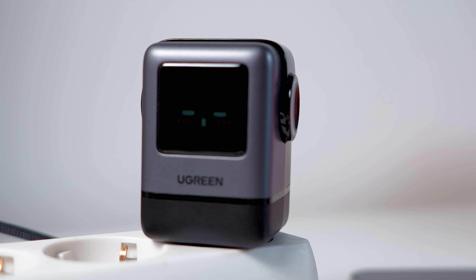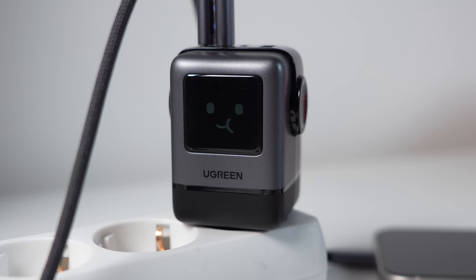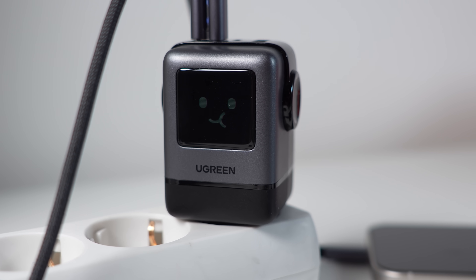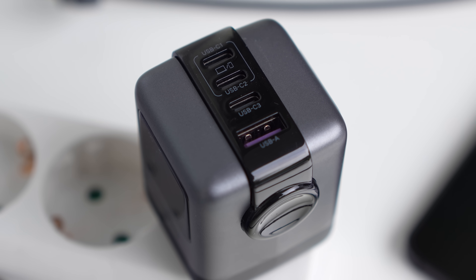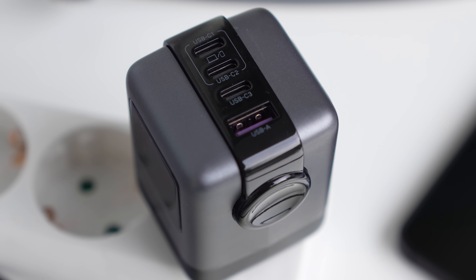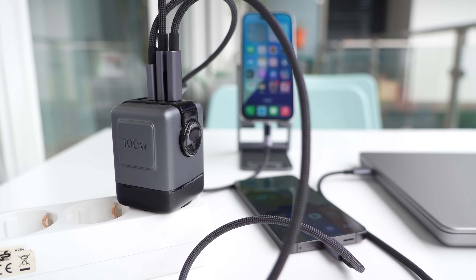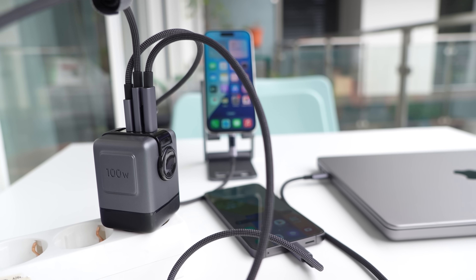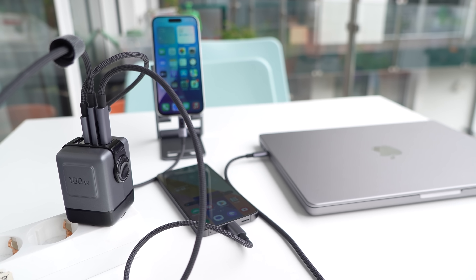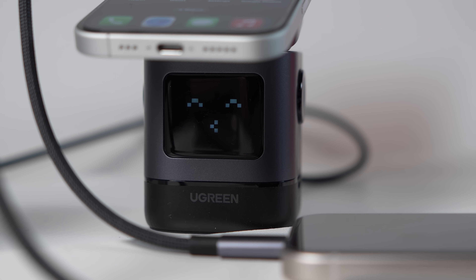The Ugreen Uno 100W charger has a goofy, groovy robot design that shows the charging status of your phone — the smiley changes based on whether your phone is connected, charging, or fully charged. It is 100W, has 4 ports, and can charge an iPhone 16 from 0 to 57% in only 30 minutes. You can attach up to 4 devices to the charger. Since it has a built-in thermal guard, it protects your devices from overheating, overcharging, and excessive current.